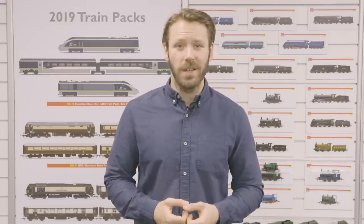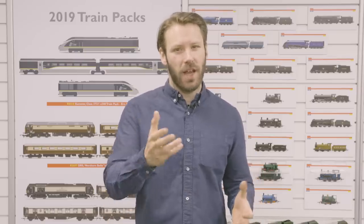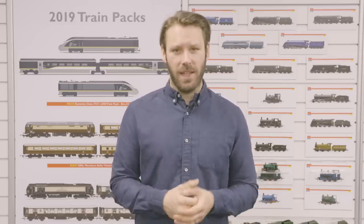So there you have it — that's the 14 products that will be joining our range. What did you think? Will you be adding any to your layout? Let us know in the comments below. Up next, we've got Mr Hornby himself, Simon Kohler, as we go inside the station.